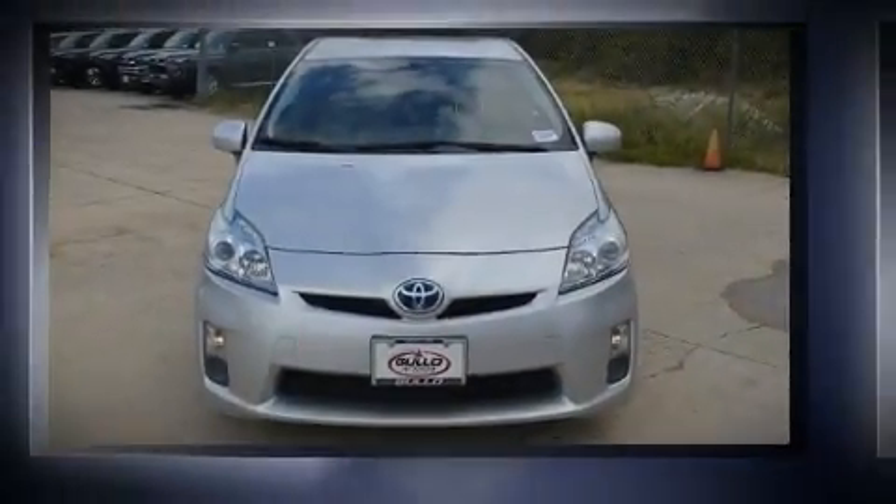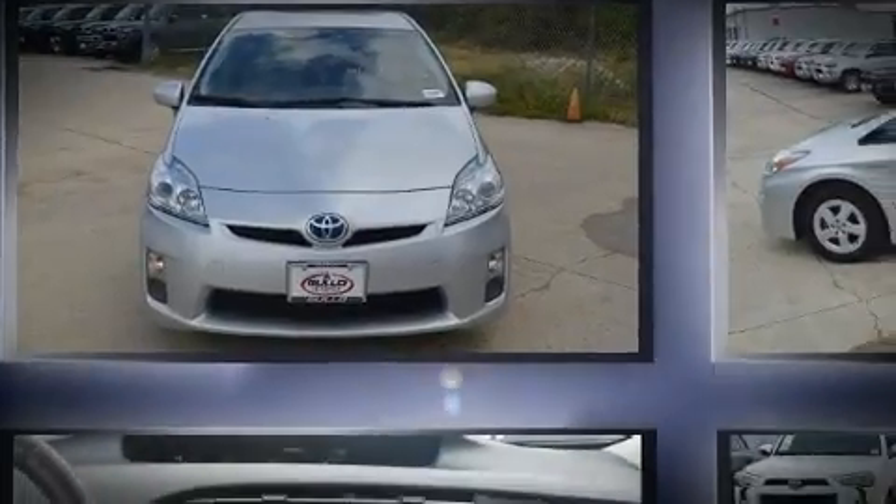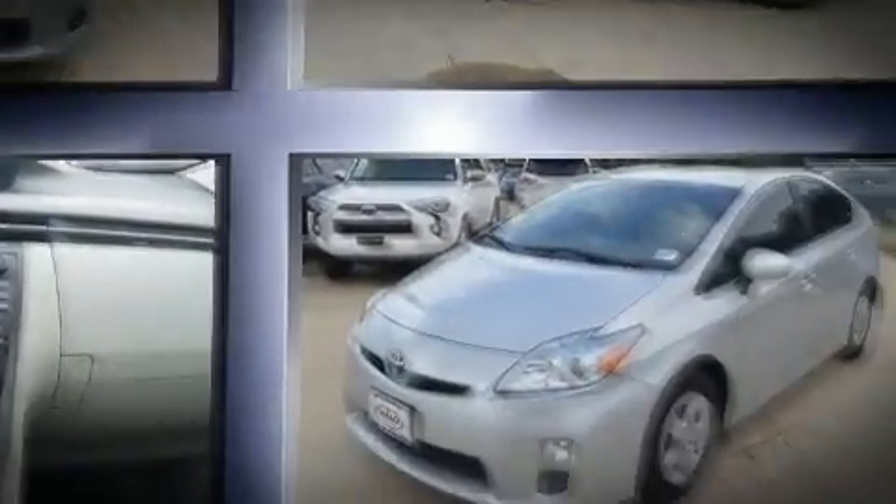Here's a great deal on a 2010 Toyota Prius. It features a continuously variable transmission, front-wheel drive, and a 1.8 liter four-cylinder engine.